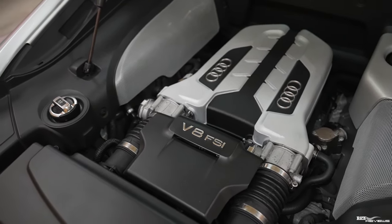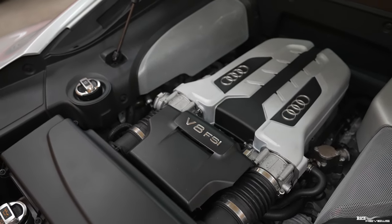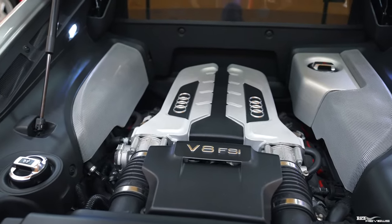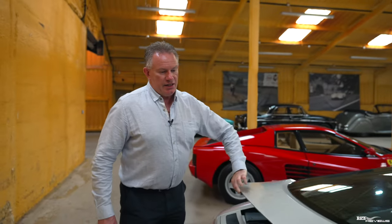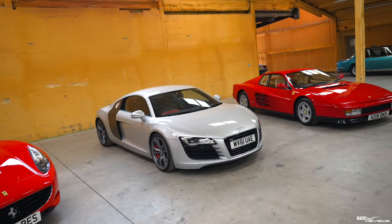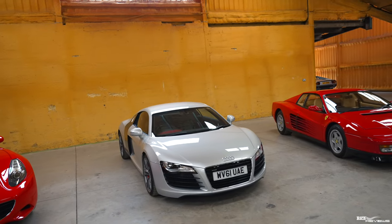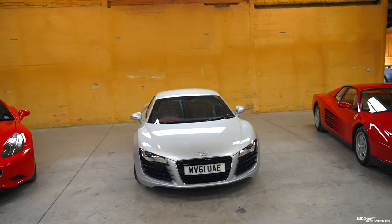FSI stands for fuel stratified injection, which means direct port injection. This produces 424 brake horsepower and will propel the car from 0 to 62 in 4.6 seconds, with a top speed of 187 miles per hour — pretty impressive for a 2011 V8. As I said, this is one of 40 manuals out of only 100 Le Mans editions ever made, and this car is pretty much immaculate. The ice metallic silver was a special option paint only available for the Le Mans edition R8.